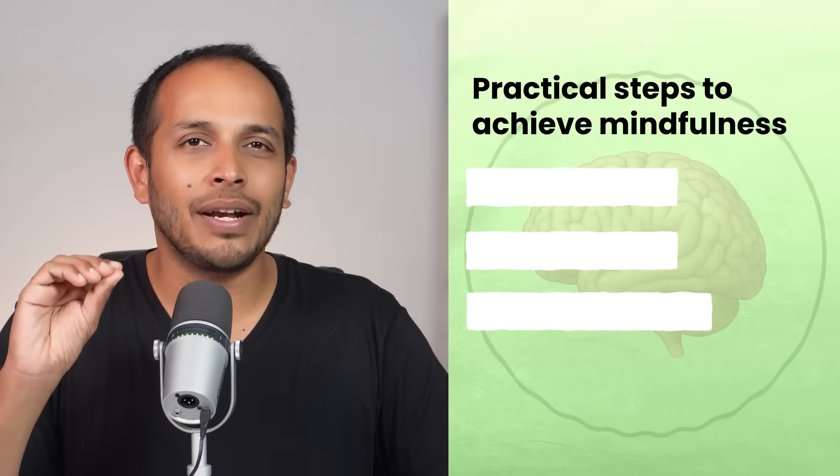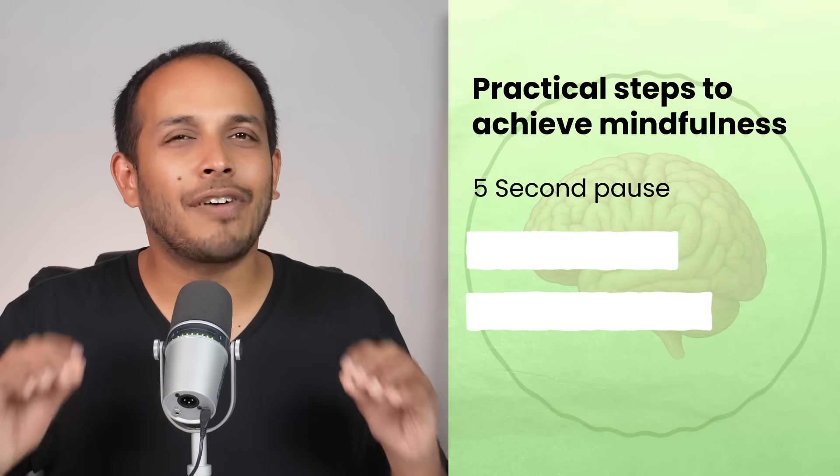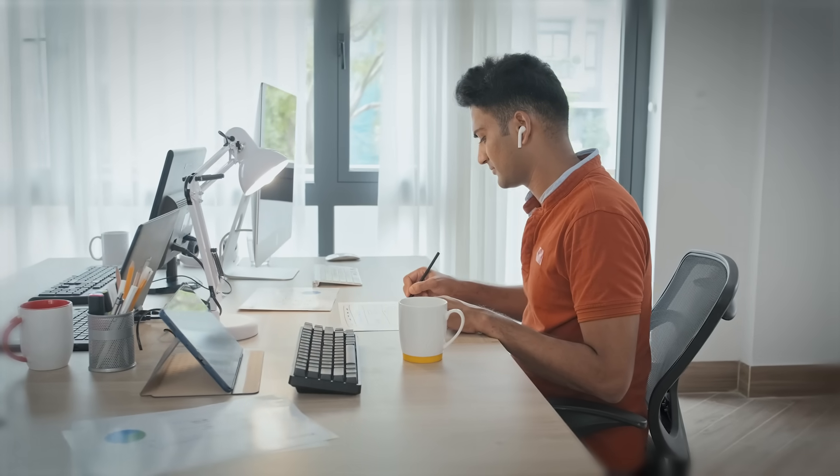There are three things you can do daily to improve your mindfulness. Number one is the five-second pause. Before you start doing anything, take five seconds, take one breath, and ask yourself: what am I doing, and how am I feeling? Just knowing where you are and how you're feeling about what you're doing will give your prefrontal cortex enough context and allow you to be in the moment much more.